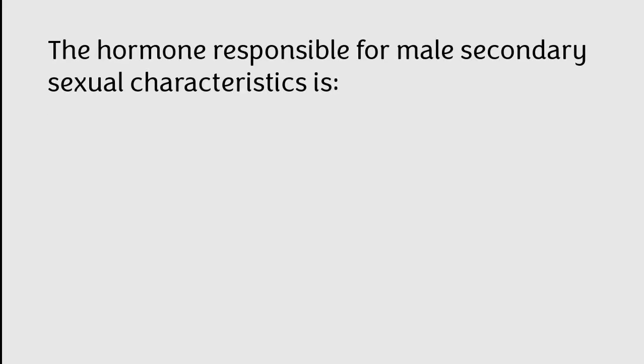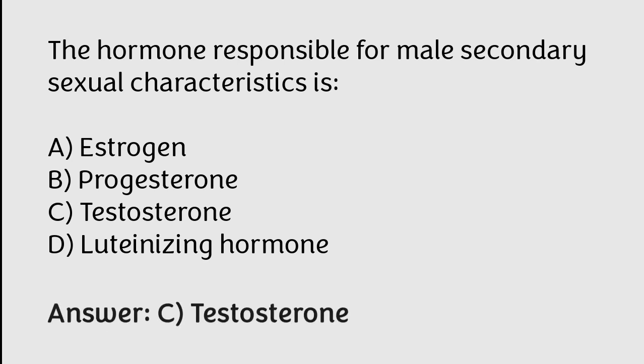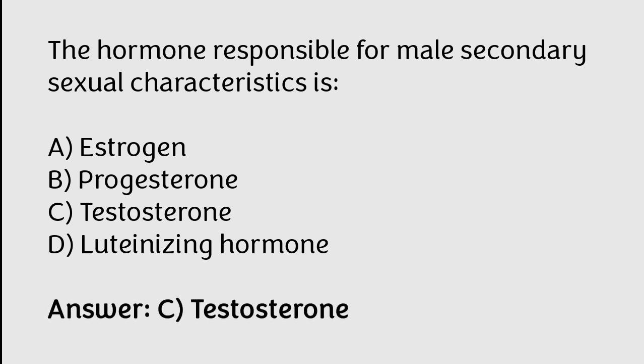The hormone responsible for male secondary sexual characteristics is: A) estrogen, B) progesterone, C) testosterone, D) luteinizing hormone. The correct answer is option C. The hormone responsible for male secondary sexual characteristics is testosterone.